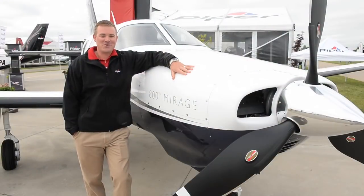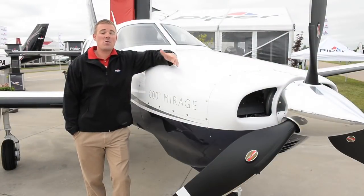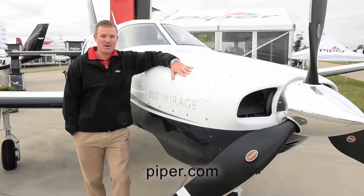Thank you for joining me for this introduction to the Piper Mirage. For more information and to find your local dealer, visit Piper.com.